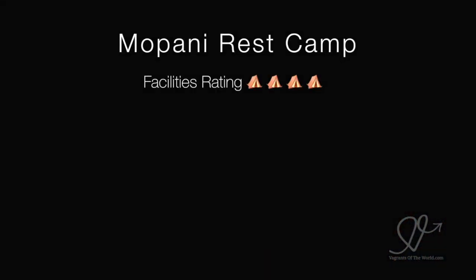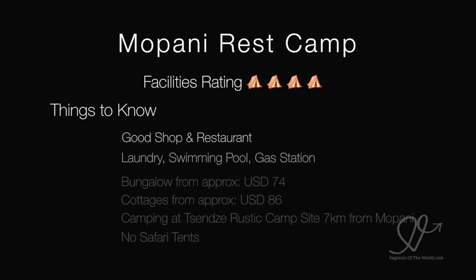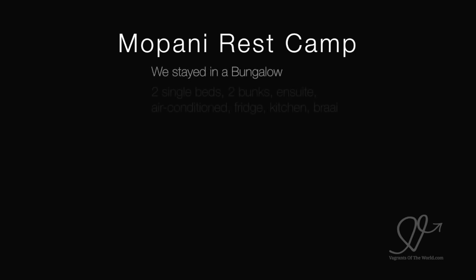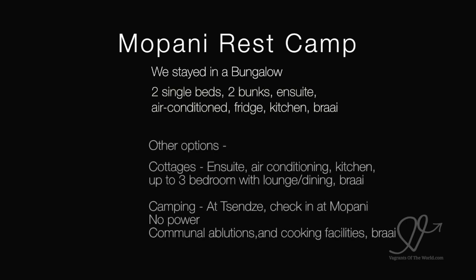Mapani Rest Camp — I gave the facilities here a rating of 4 out of 5. Mapani has a good shop and restaurant, laundry, swimming pool and gas station. There are no safari tents at Mapani, but you can get a bungalow from US$74 per night and cottages from about US$86 per night. There's no camping at Mapani, but you can camp at the Zenzi Rustic Campsite, which is 7km away.